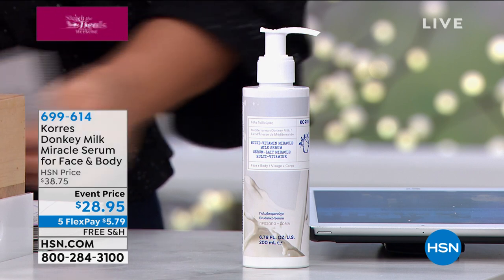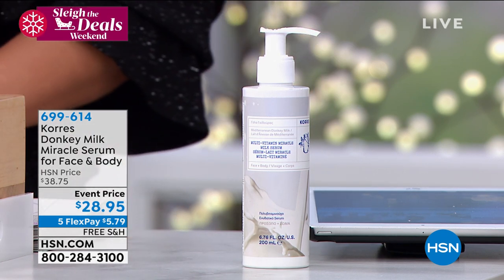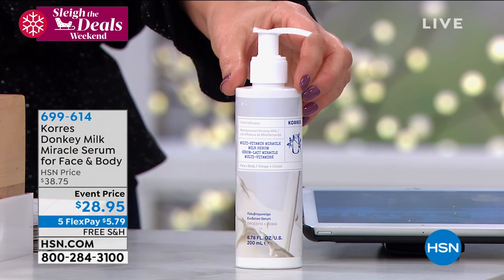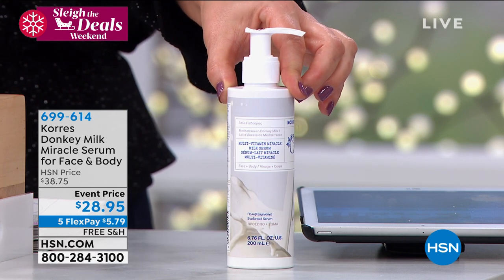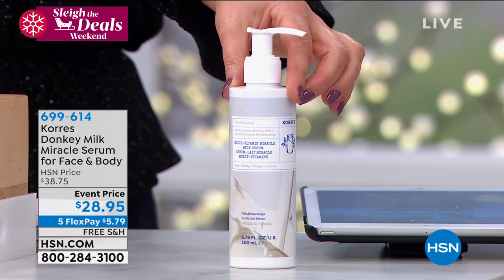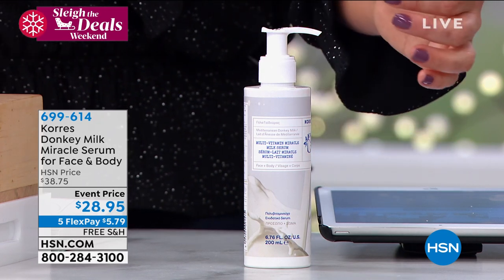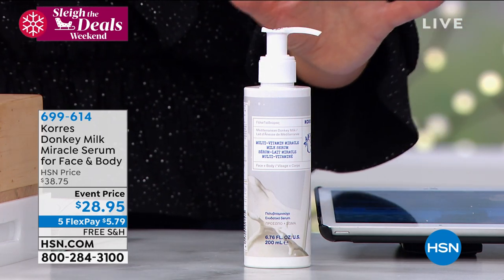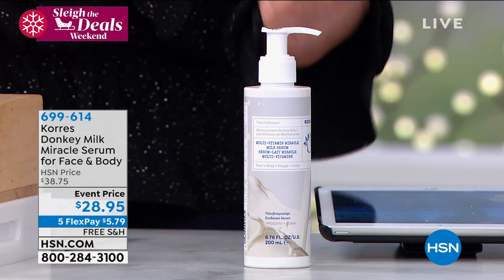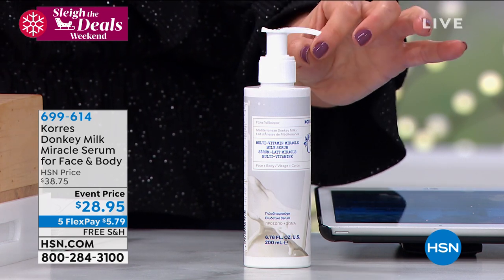Now talking about the donkey milk — for those of us who know that retinol is one of nature's most powerful anti-agers. The problem is retinol is often really harsh on skin. Donkey milk is the newest, most sought-after ingredient in beauty. Editors are raving about it. What you're getting is a natural form of retinol — for those who need a boost targeting the look of pores, lines and wrinkles, and uneven skin tone. That's what retinol does, now in a gentle form. Try the donkey milk.